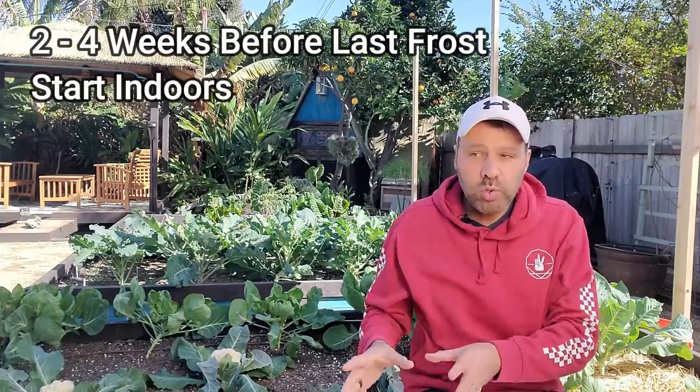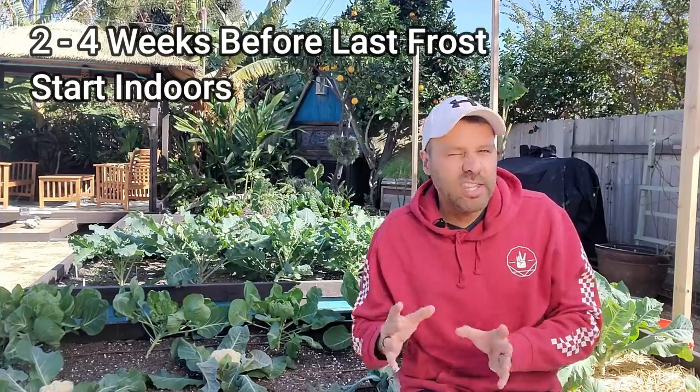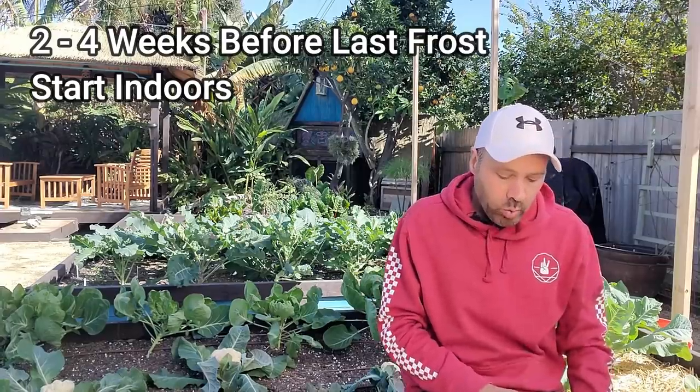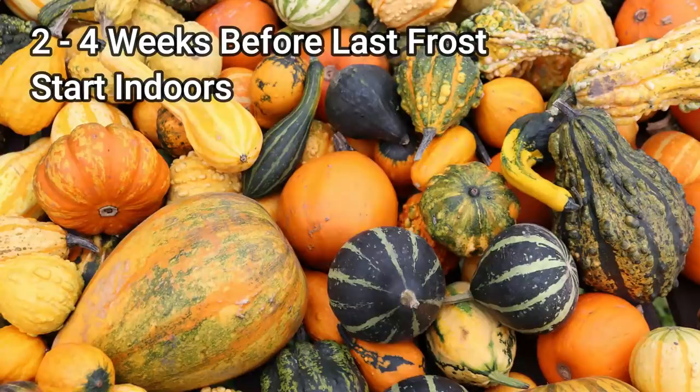Now we get into the heat lovers that produce at the same time as tomatoes and peppers — they just get there faster, so you don't have to start them as early. Two to four weeks before your last frost date, in goes the cucurbit family: all your squash, melons, and cucumbers.